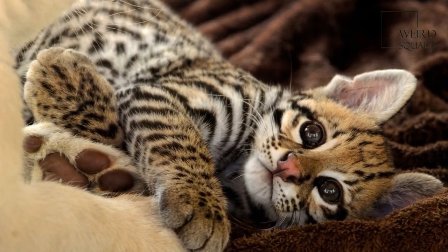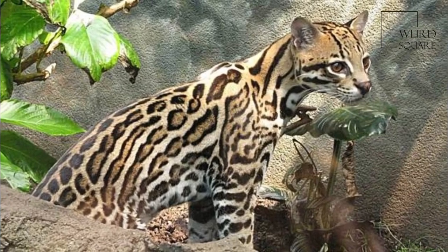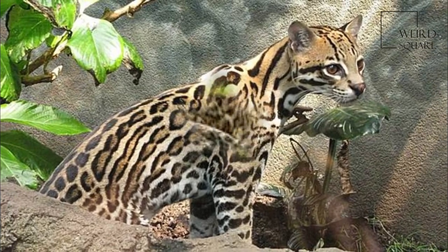The round ears are marked with a bright white spot, in contrast with the black background.